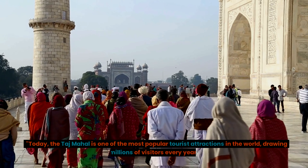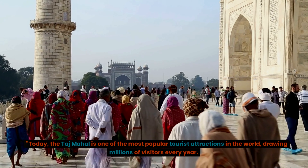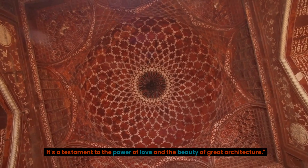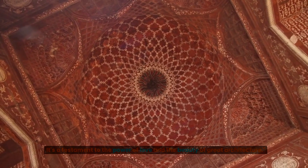Today, the Taj Mahal is one of the most popular tourist attractions in the world, drawing millions of visitors every year. It's a testament to the power of love and the beauty of great architecture.